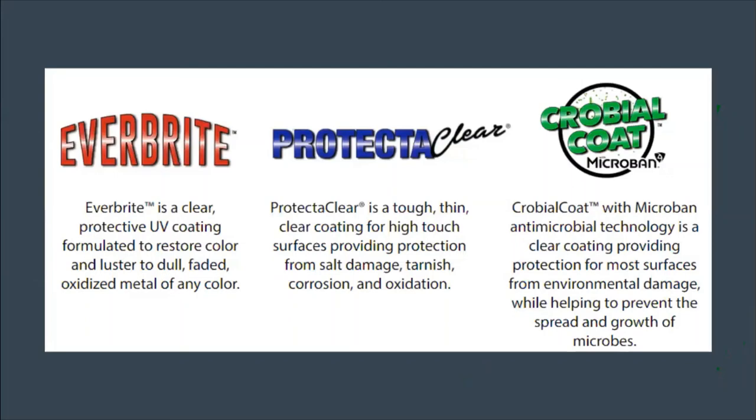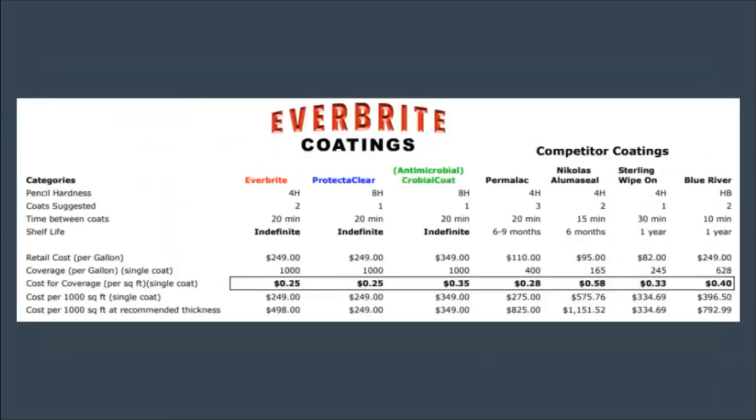Our three coatings are Everbright, ProtectAClear, and Microbial Coat. For facade restoration, you're mainly going to be using Everbright, unless you have some stainless steel or mirror-finish accents where you'd use ProtectAClear. For the facade, the only thing you would use Microbial Coat on would be door handles — protecting both the metal and the people opening the doors. I do have a chart here comparing Everbright coatings with some competitors — Permalac, Nicholas, Lumaceal, Sterling, and Blue River — going through the basics from tech specs so you can do a clear comparison.